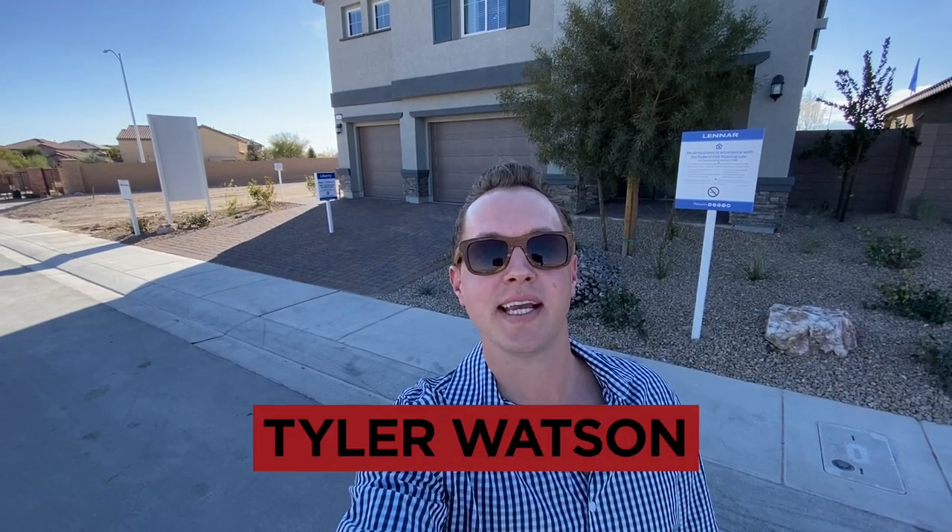Hey everybody, my name is Tyler Watson, your Las Vegas and Henderson Realtor. This is Tour Time with Tyler, and welcome to Queensbury.